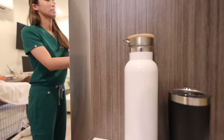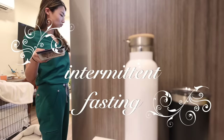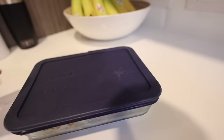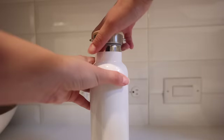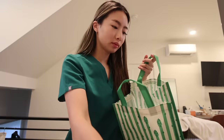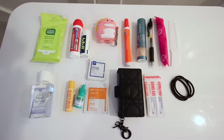I would lie and tell you that I meal prep and eat super healthy on my shifts, but honestly I don't. Breakfast is usually skipped - or should I call it intermittent fasting, because that sounds way more intentional. Lunch is a bit of a hit or miss; sometimes it doesn't happen until 4pm and sometimes it's just me eating hot cheeto puffs intermittently throughout the day. Nevertheless, I usually make an effort to pack something.